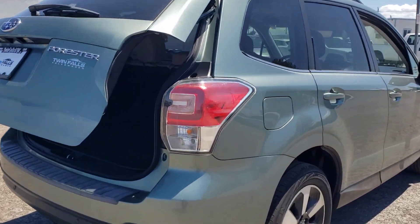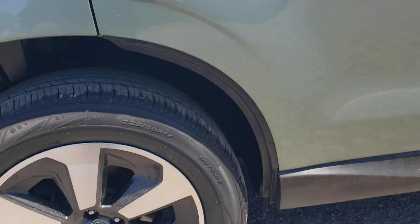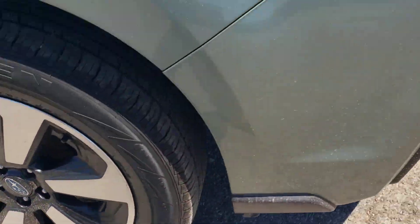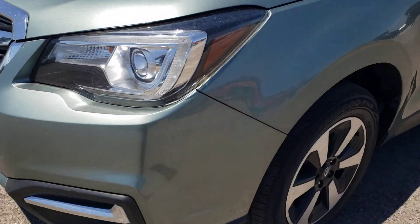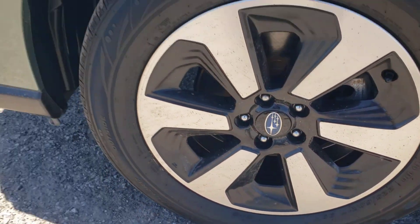Wheels are in good condition — there are no marks on the wheels anywhere that I can see. They are clean. The wheels have not been curbed at all.